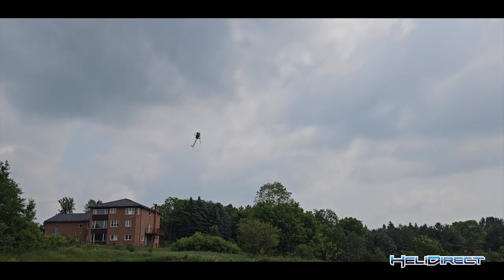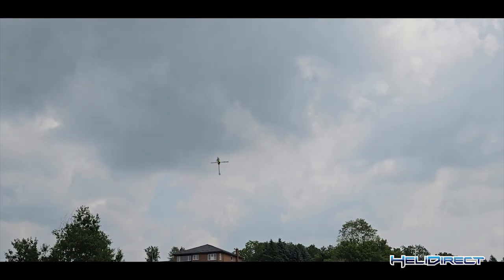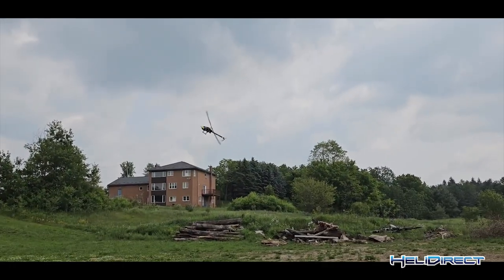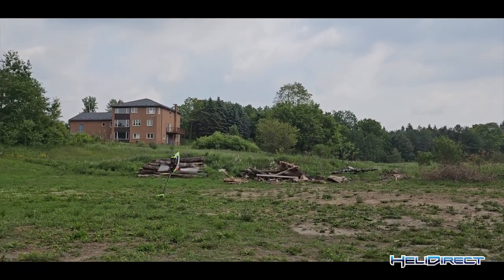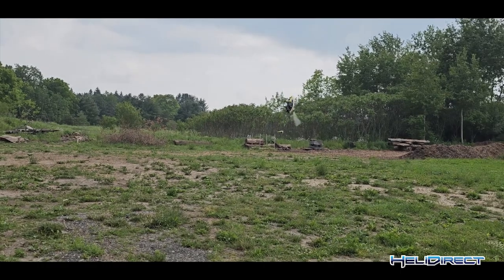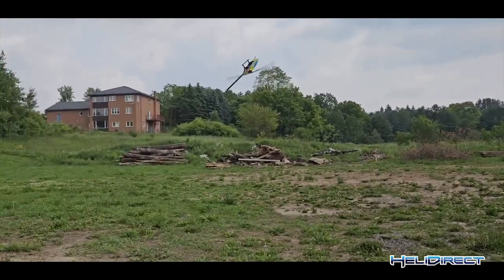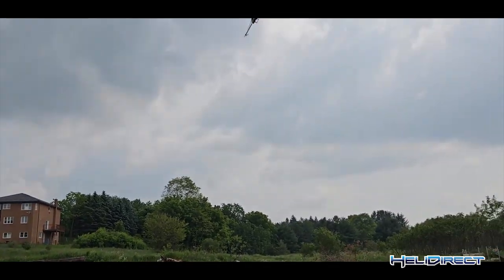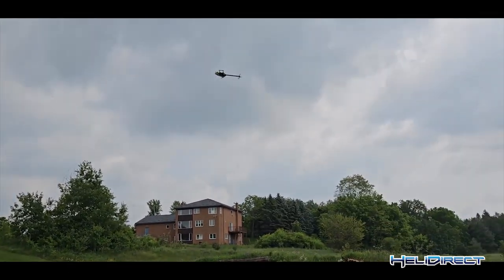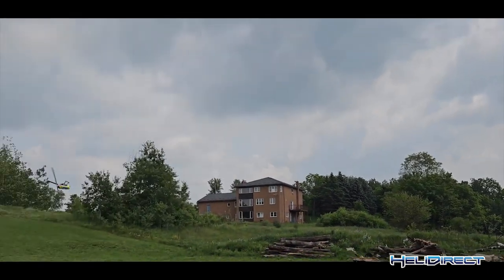Super efficient. I think at this head speed with a 2200 pack you can fly almost 6 minutes, which is absolutely... Beautiful. Wow.